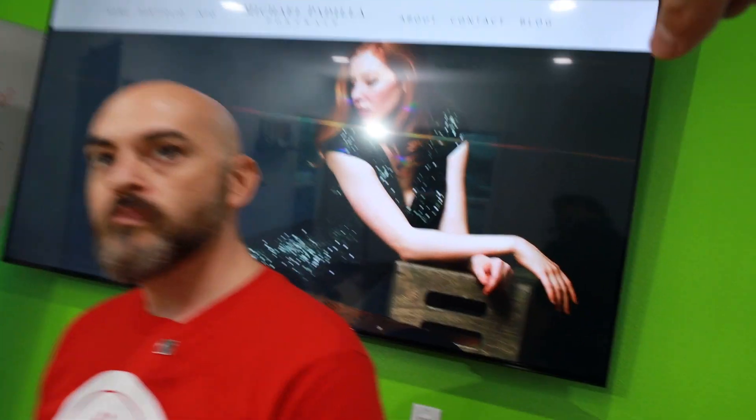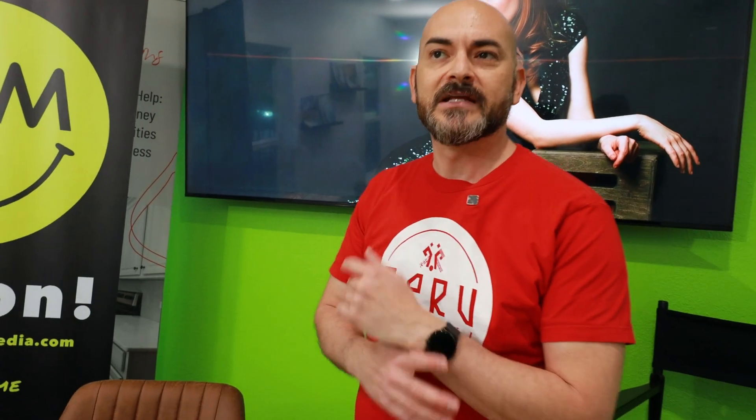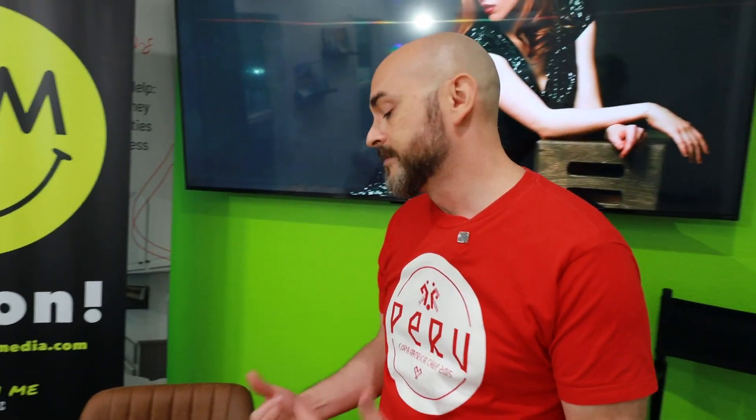It doesn't matter what F-stop you shoot at, it's just how you use it. That was probably shot anywhere from F5.6 to F8. You guys, it's always about the bokeh, but especially when you're doing indoor studio stuff it doesn't matter, especially if it's a plain seamless backdrop. It doesn't matter. It's actually about the lighting, guys. Lighting is everything. Absolutely. That's the most important thing.